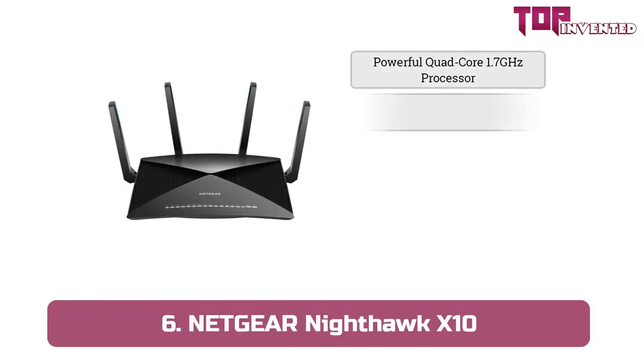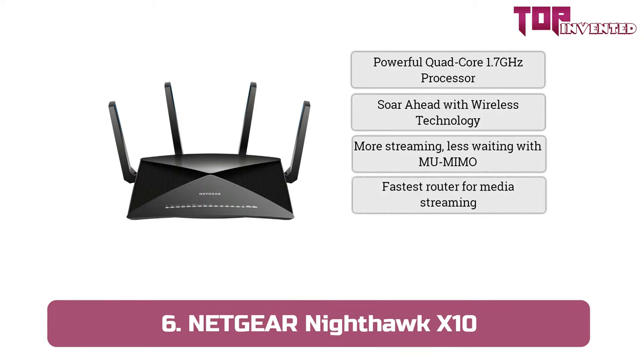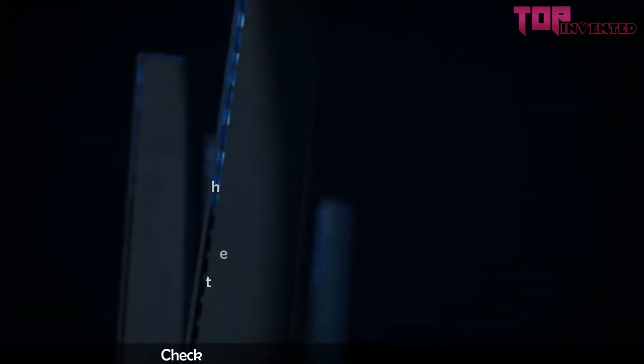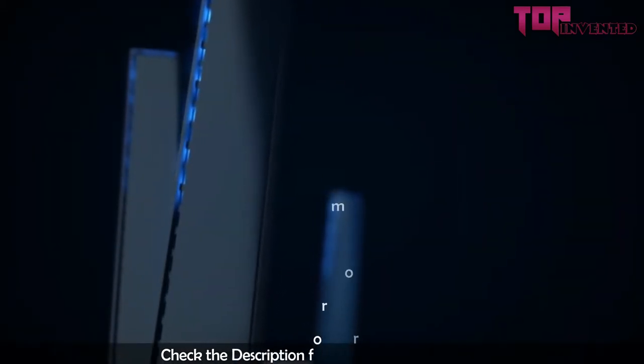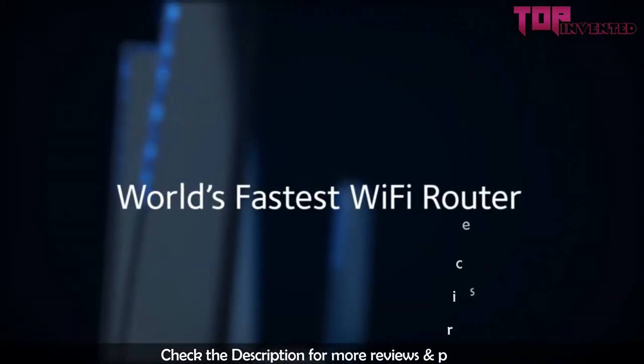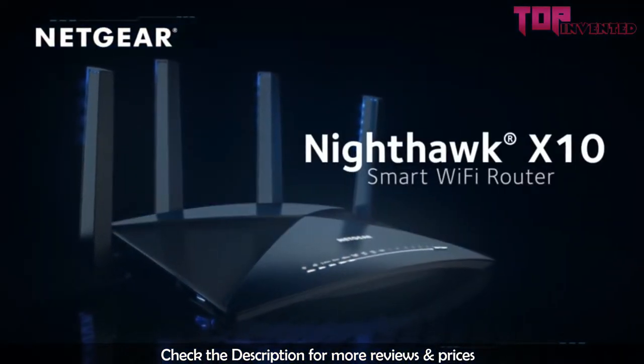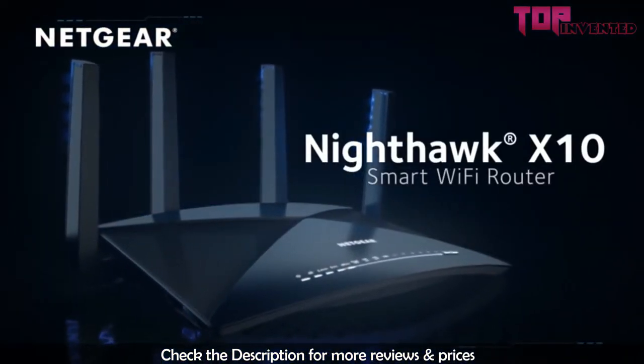At number 6, we have the Netgear Nighthawk X10. The Netgear Nighthawk X10 AD7200 Smart Wi-Fi Router is for those looking to have the best VR gaming and 4K video streaming experience. It does not come cheap though — this behemoth of a router will make your pockets lighter by over $400.